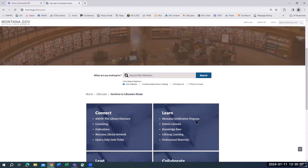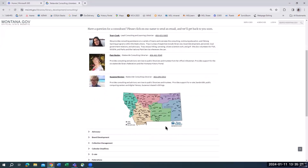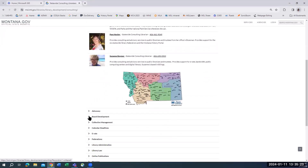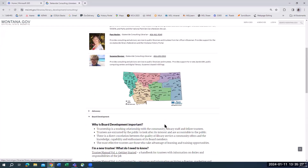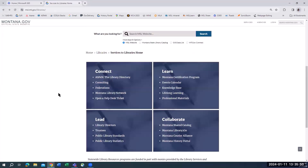Scroll down to the Connect tile and click on Consulting. Then scroll down below the map to Board Development. Back on the Services to Libraries page, scroll down to the Lead tile and select Trustees.